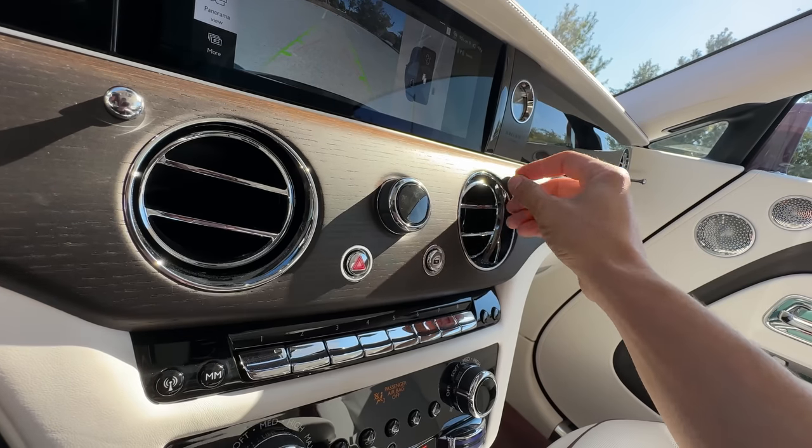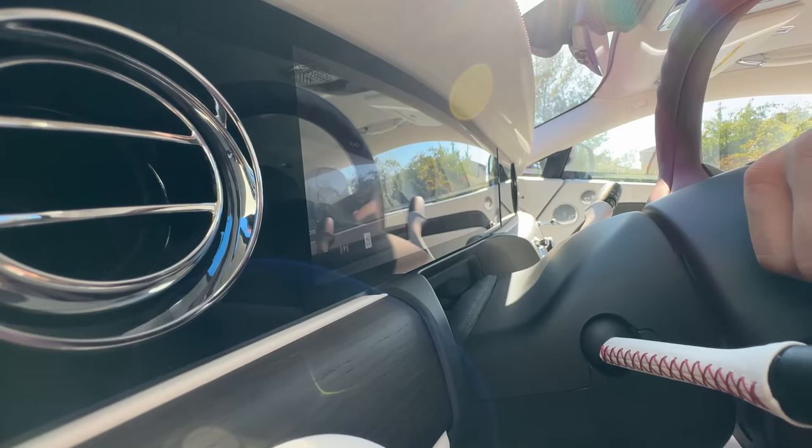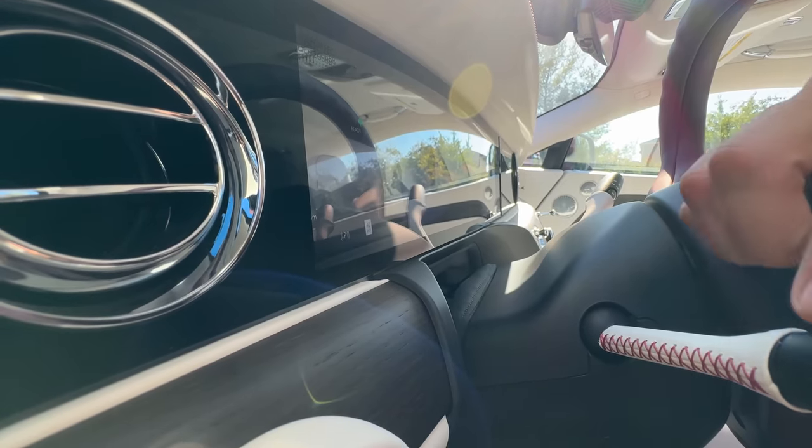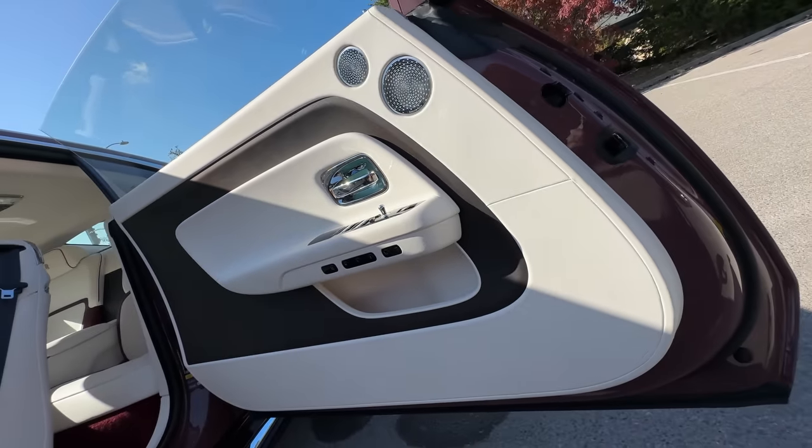And then you get the ping-ping turn signal sound — they recorded the ping-ping sound from metal and digitized it. Do you like the door cards? You can now get Starlight Headliner and Starlight door cards, which is a first. We don't have them, but it's so cool that it's now an option.